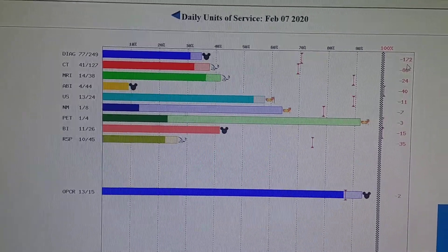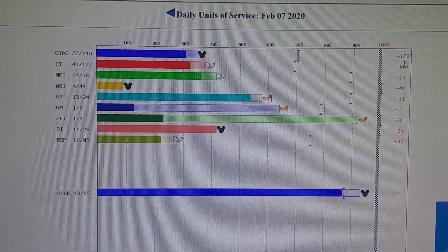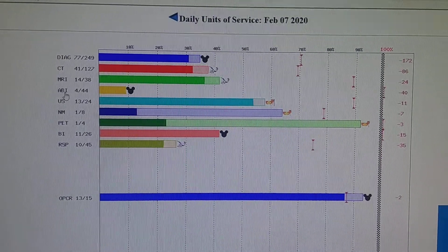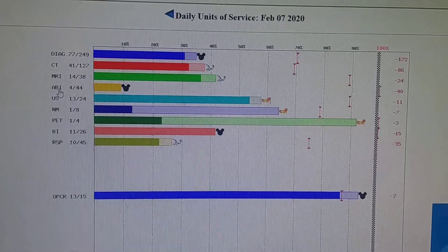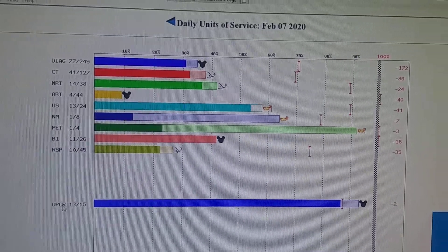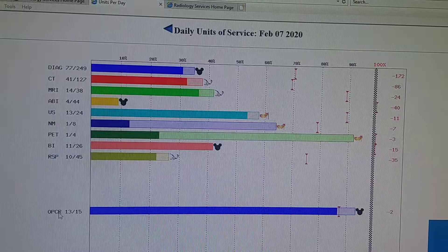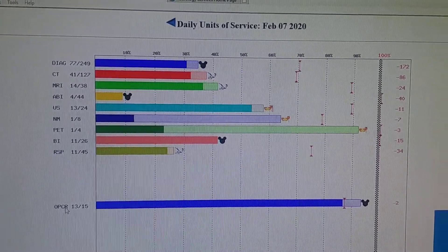Is this just for the university hospital, or is it multiple? This is for the main hospital. This ABI — it's currently called the South Clinic or South Campus. They're six, eight blocks south of us. And this OPCR down here is an outpatient center attached to us — another building, but all on the same campus.